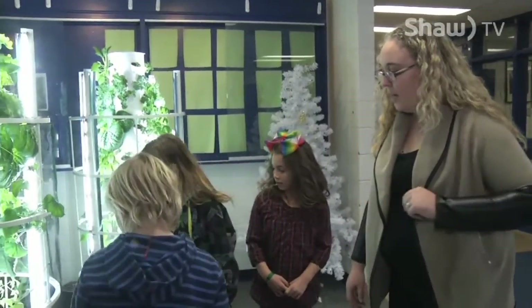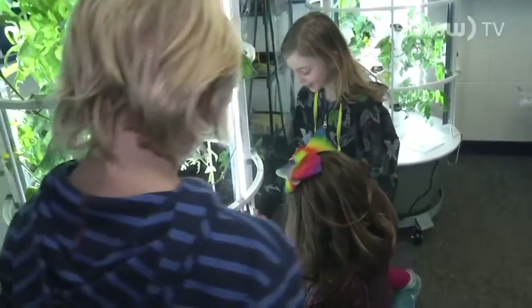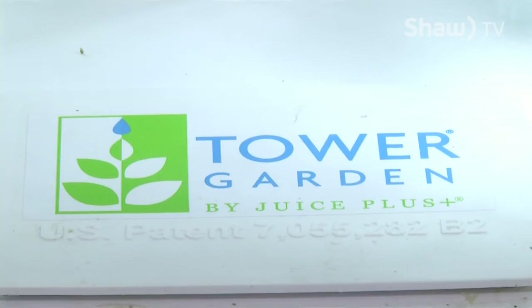Can one of you guys open up the Tower Garden Reservoir for us, please? Students at Greeley Road are earning their green thumbs and learning you don't have to be outside to grow fresh vegetables — and it's all because of the Tower Garden system.